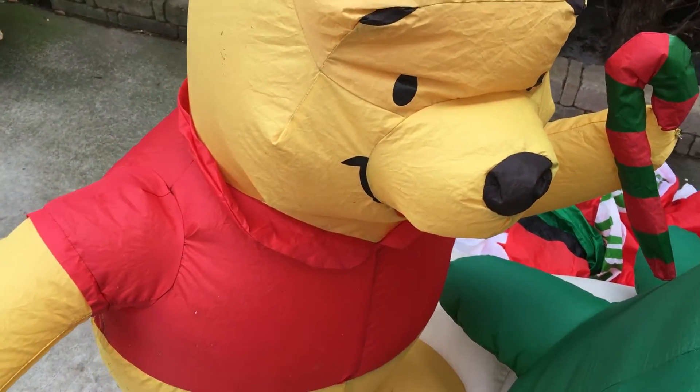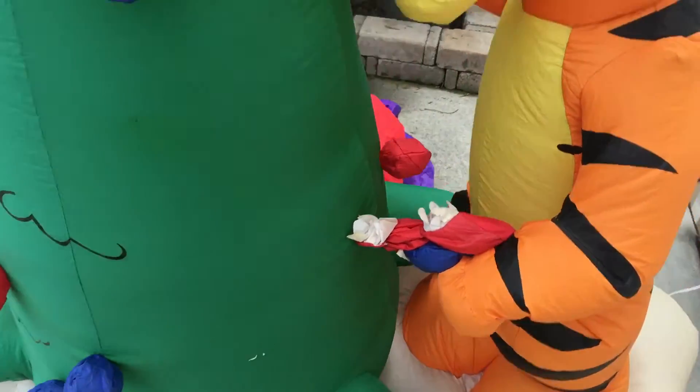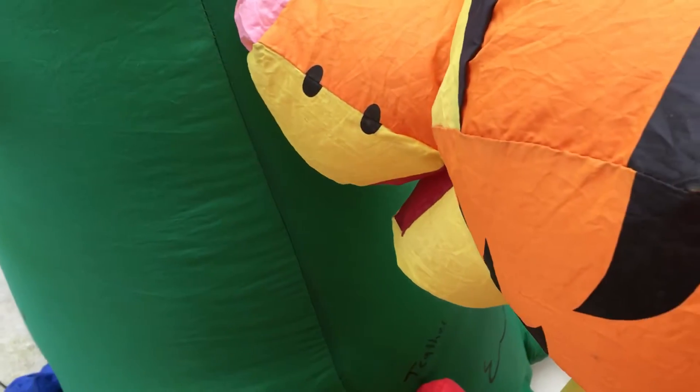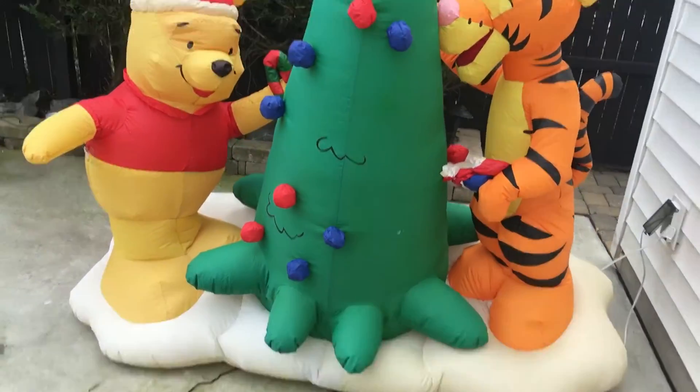It has kind of faded, but it doesn't really bother me. Here's Tigger — very nice. I really like it.